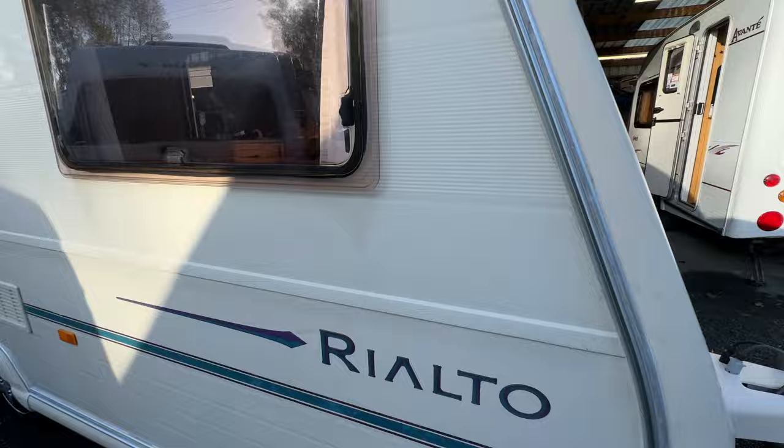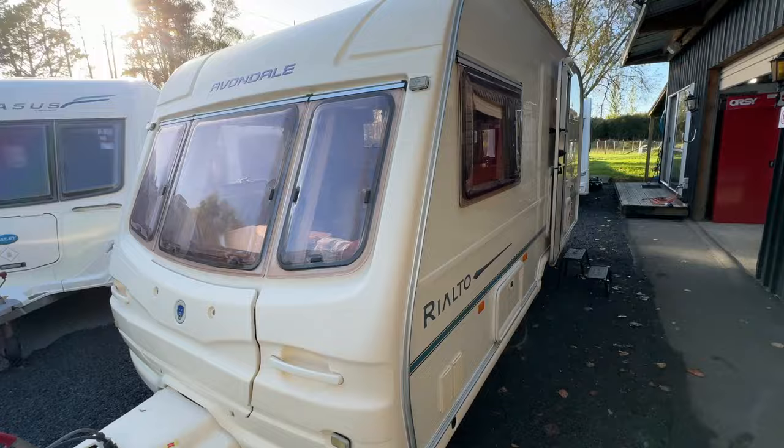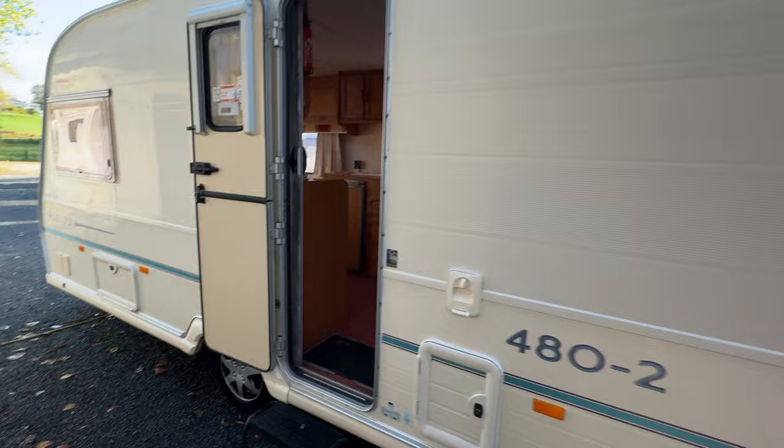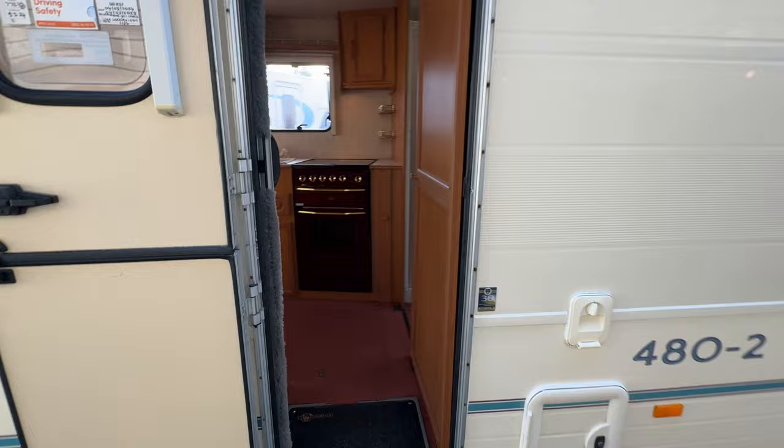Now we're going to head inside. This caravan comes with its grey water tanks and fresh water tanks, water pump, and entry step. All the latest safety certificates are up here.